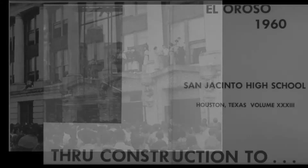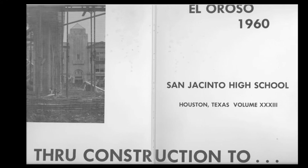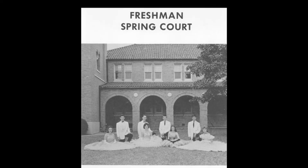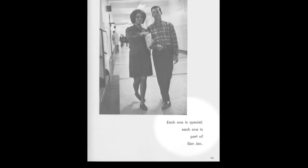So fall in love with SANJAC all over again, or for the first time. Finishing touches to the building are expected to be completed by early fall.